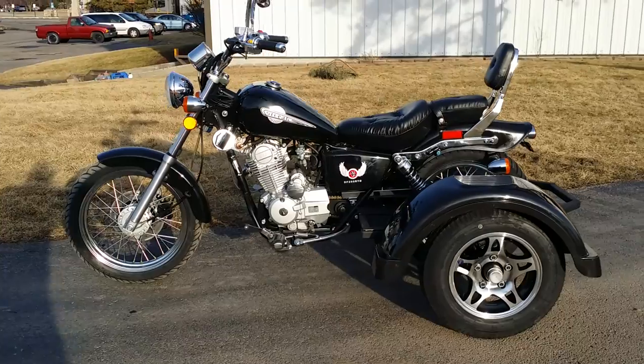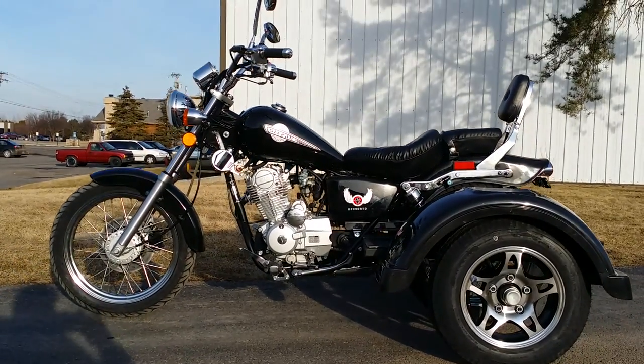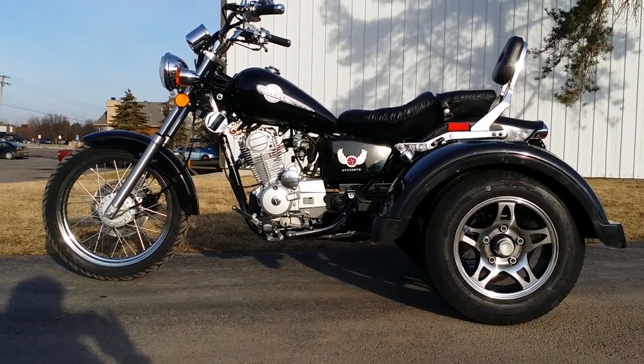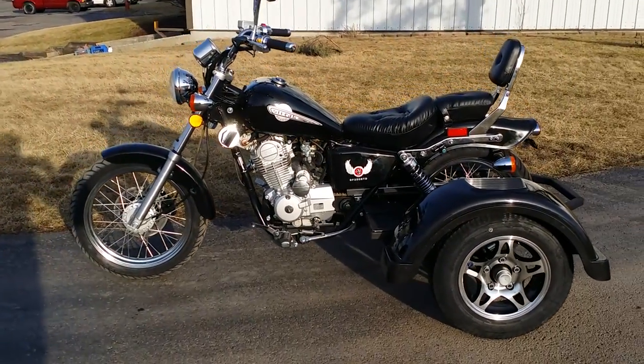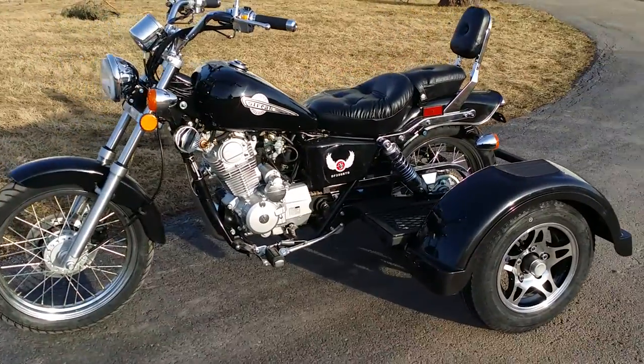The coolest trike on the market for the price. We've got them in a couple different colors: black, red, and blue.